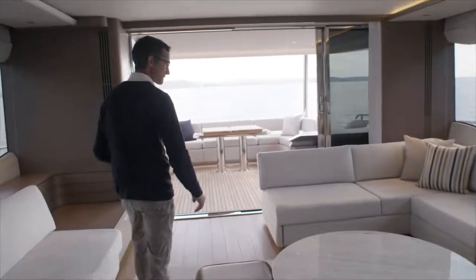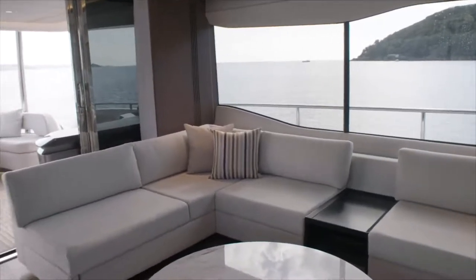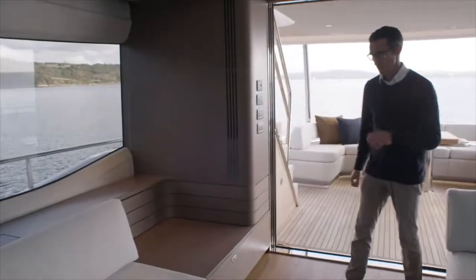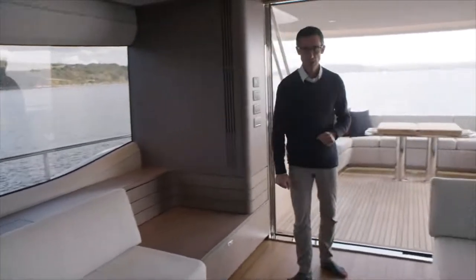And then into the saloon — big windows as always, large sliding back door, so you really have that inside-outside feeling. Big 55-inch TV obviously hidden away when you don't need it, but pops up when you want to have that movie night, with all the AV nicely concealed out of sight.